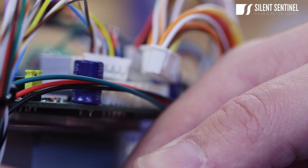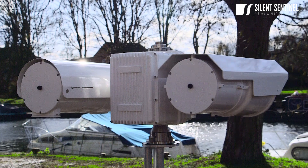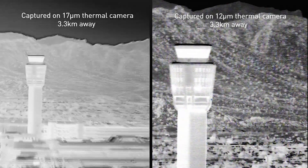Silent Sentinel has for a long time now been pioneering and championing the use of longer range uncooled thermal cameras, and we believe that our new range of LR advanced uncooled cameras is taking this technology to the next level. We look forward to working with you on your next project.